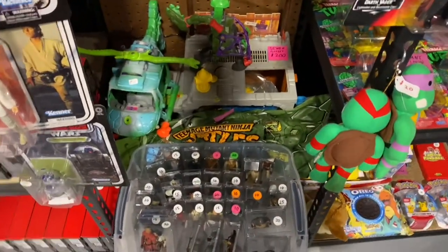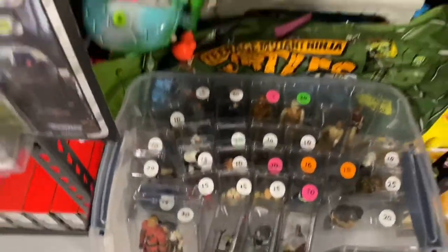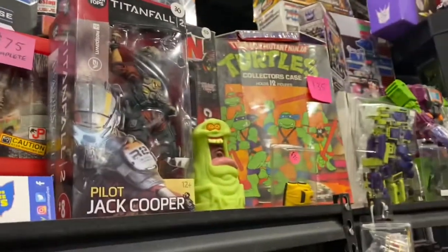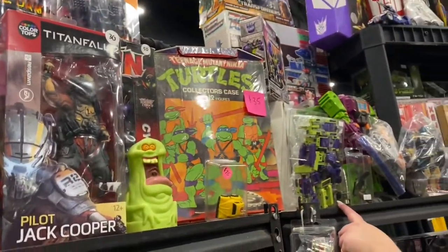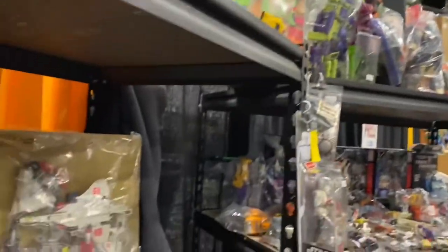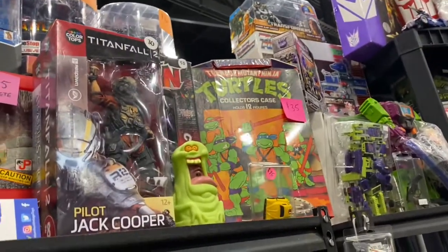This booth was loaded with good stuff, especially it had some loose Star Wars figures — some very old ones, which I thought was pretty interesting. Check out that Jurassic Park complete lunchbox. I haven't seen that in a long time. There was a Ninja Turtle case for $35. I was tempted to get it, but it was a little beat up. I saw a few more there and I was very interested in that one.